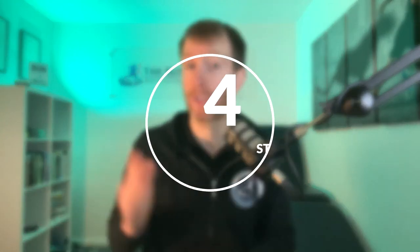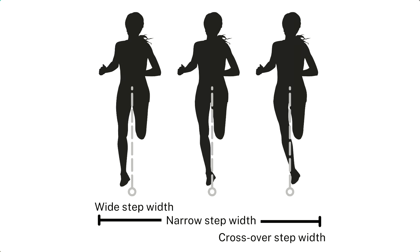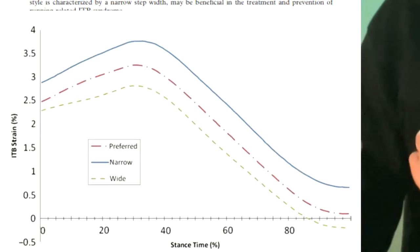Here's a running element that's strange — no one else talks about it — and that's your step width. This refers to the position of the foot in relation to the midline; you can have a wide, narrow, or crossover step width. A crossover pattern can generate unnecessary strain on the inside of your ankle, the shin, and the outside of your hip. Research also shows that the more narrow your step width, the higher the strain on your ITB. If you've had injuries in these areas, assess your step width and correct it if it's narrow or crossover.